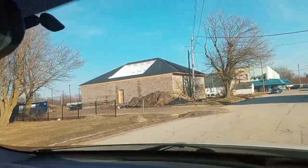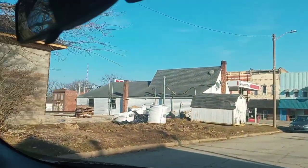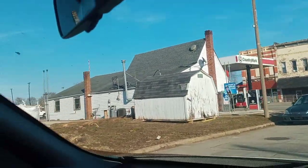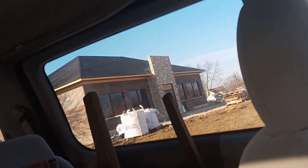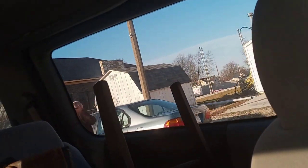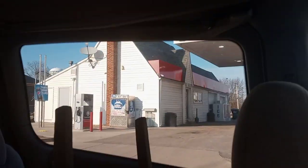Hey guys, welcome to another video. Today here's the gas station that they're remodeling — wow, look how nice it looks. They're gonna tear that one down; I've also recorded inside that gas station. Wait, there's the new gas station — oh my god, it looks nice. They're probably gonna put pumps right there, so we're archiving this building too.